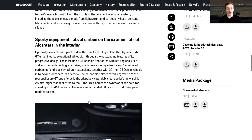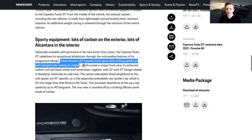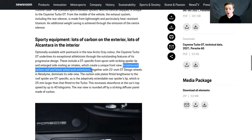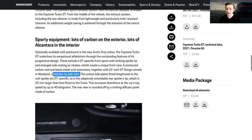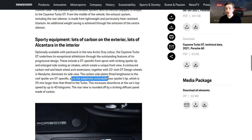The car also features carbon exterior options and Alcantara on the interior. It's optionally available with paintwork in the new Arctic gray color, which I think is ugly. The Cayenne Turbo GT features a GT-specific front apron with a striking spoiler lip and enlarged side cooling air intakes. A contoured carbon roof and black wheel arch extensions together with 22-inch GT design wheels in neodymium — i.e. gold — dominate its side view. The adaptively extendable rear spoiler lip is 25 millimeters larger than that fitted to the Turbo.